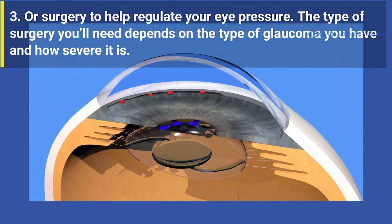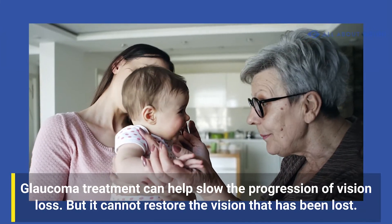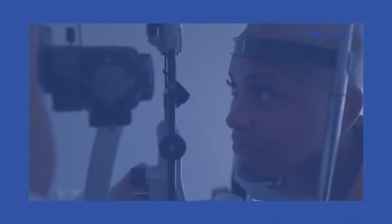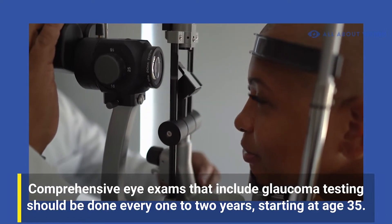Glaucoma treatment can help slow the progression of vision loss, but it cannot restore vision that has been lost already. This is why regular eye exams are so important. Comprehensive eye exams that include glaucoma testing should be done every one to two years, starting at age 35.